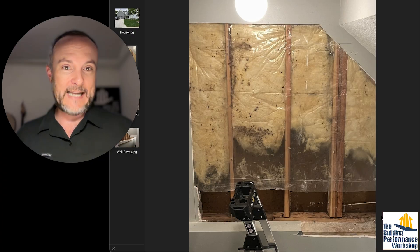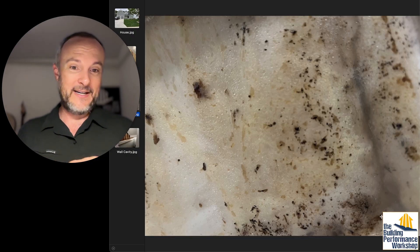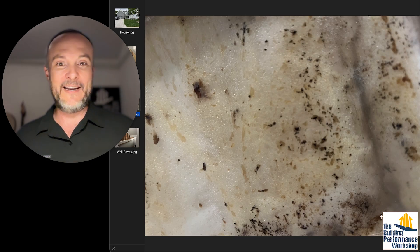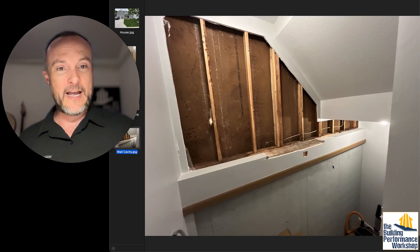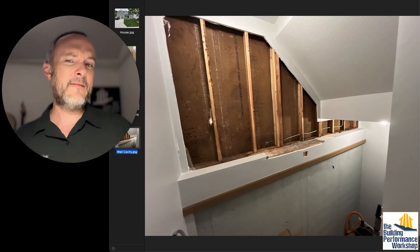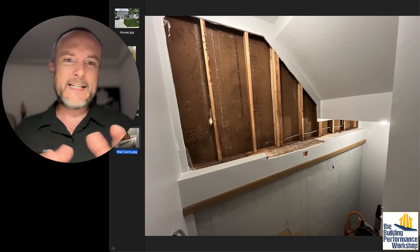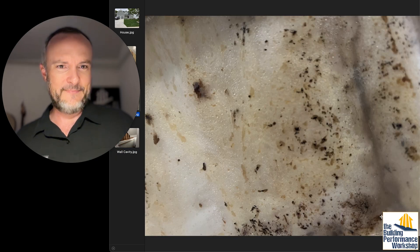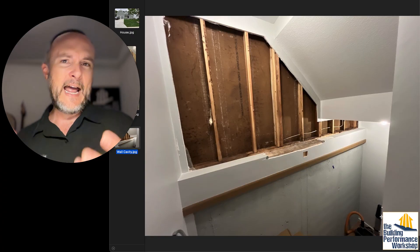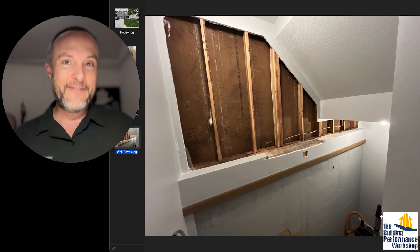He pulled it out and took off the plastic, which looked pretty gross — brown and yucky. He then looked at the back side of the drywall. The back side of the drywall doesn't look very wet. It doesn't look beautiful and pristine, but it's not nearly as bad as what we saw inside the wall. So now the question is: what do we do about this?